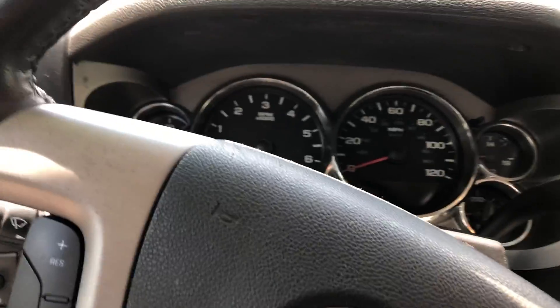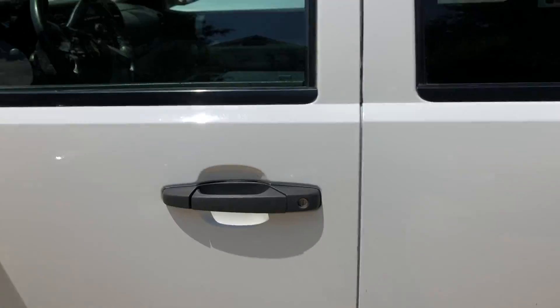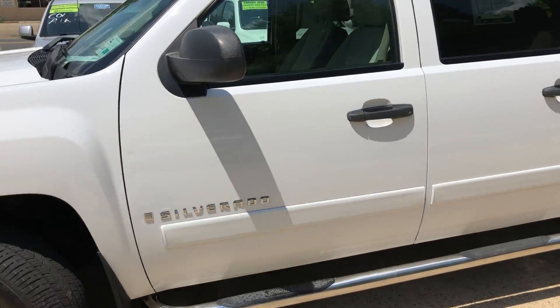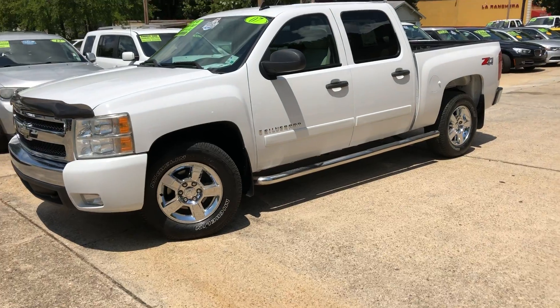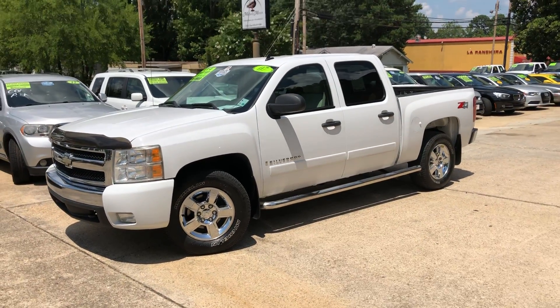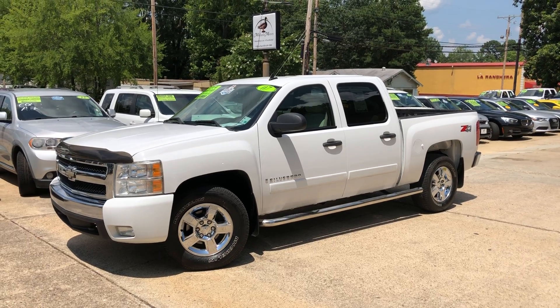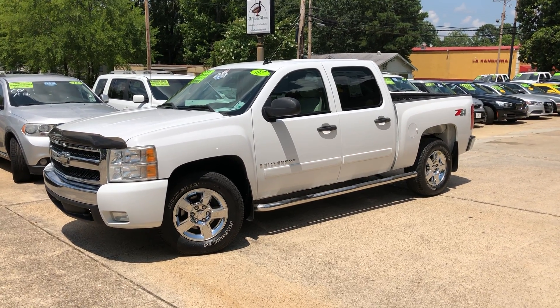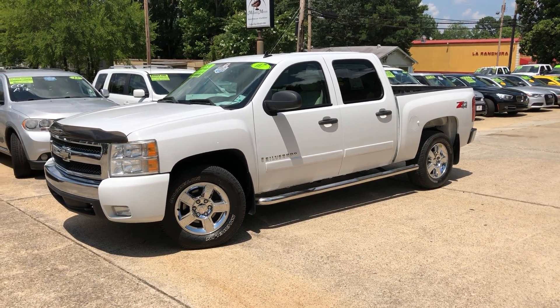It's really not a bad looking truck. And yeah, it does have kind of high mileage, but like I said it's a one owner — he took real good care of it and everything works perfect. So if you think you might be interested in the truck, you can go to mallardmotors.com, fill out a credit application, and we can get you a quote on financing.